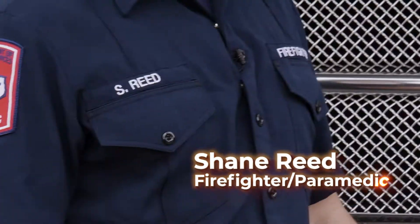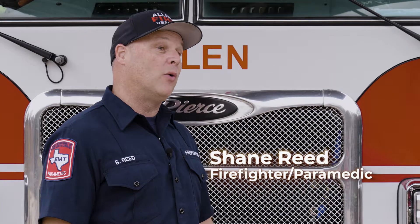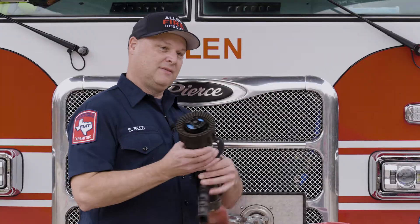Hi, I'm Shane Reed, Firefighter Paramedic here at Station 5. Today I want to tell you about one of my favorite tools on the fire truck, the fire nozzle.